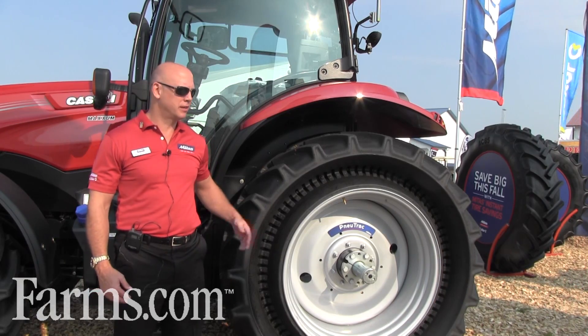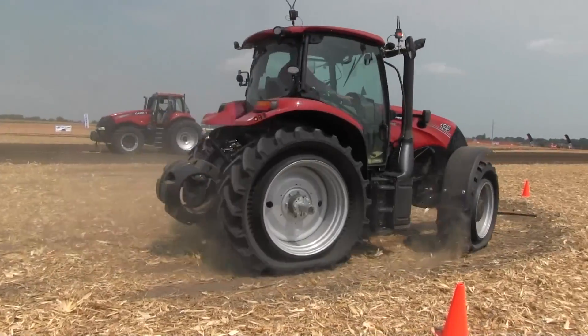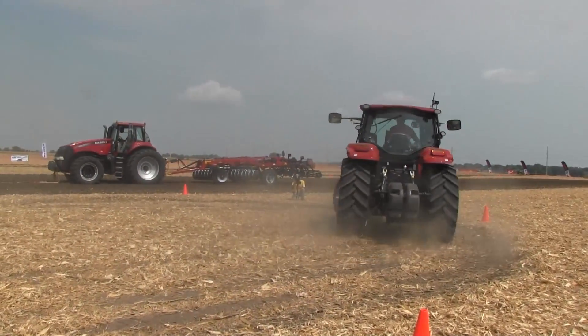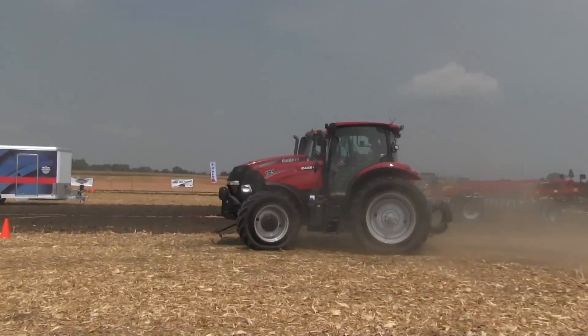So you're standing here looking at the new track, and the new track is the next generation in tire technology. Obviously we're at the Farm Progress Show, so we're happy to be presenting our new technology here.